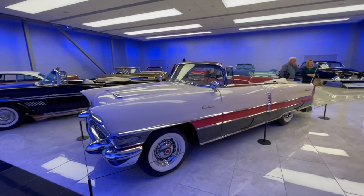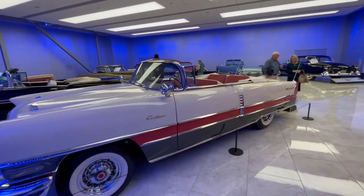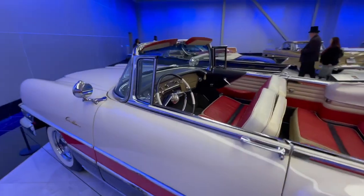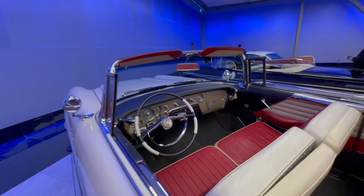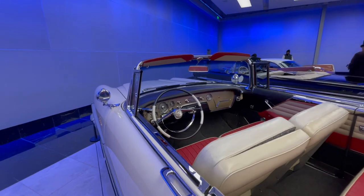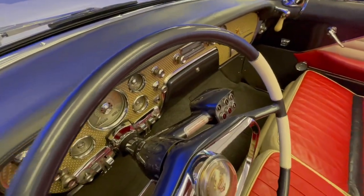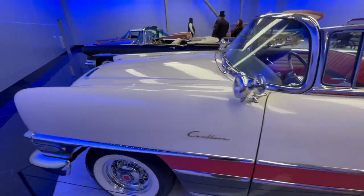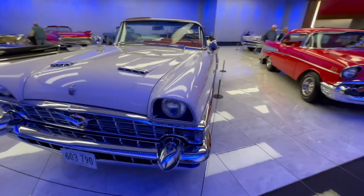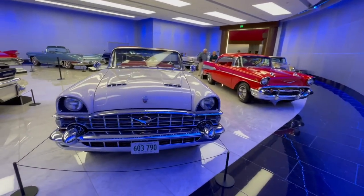Oh, it's a Packard Caribbean — tri-color outside. That's a big car. The car's huge. Look at the spotlight and the spotlight mirrors. Push-button automatic on the column. That is a very large car — it's tall. Look at it compared to the Chevy next to it.